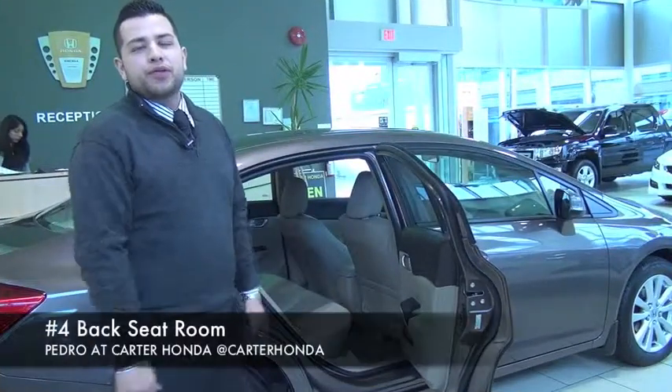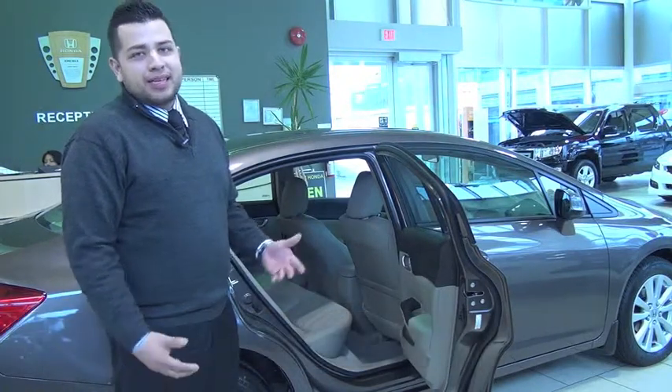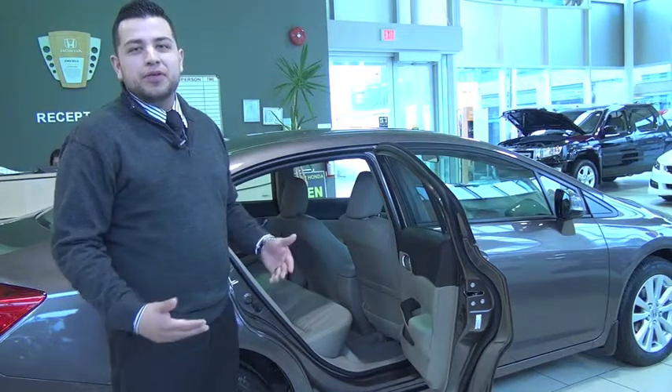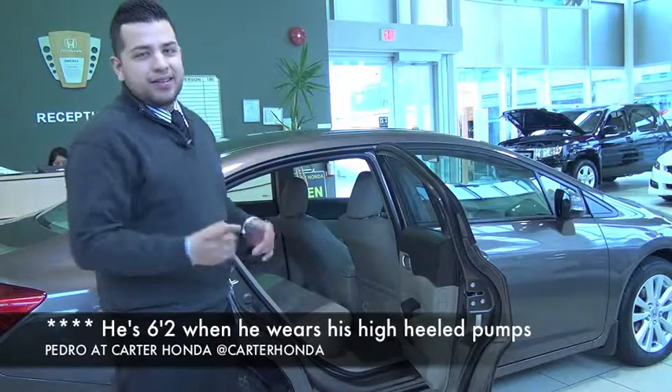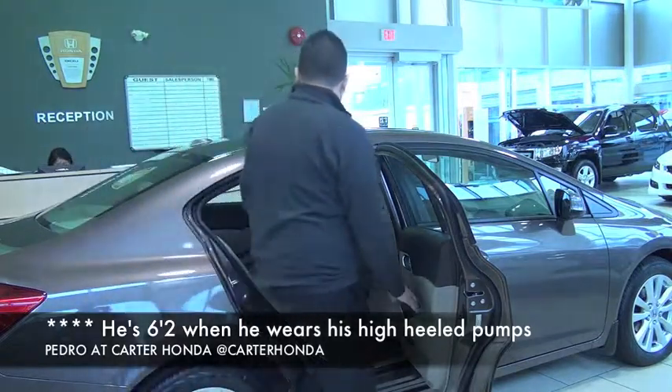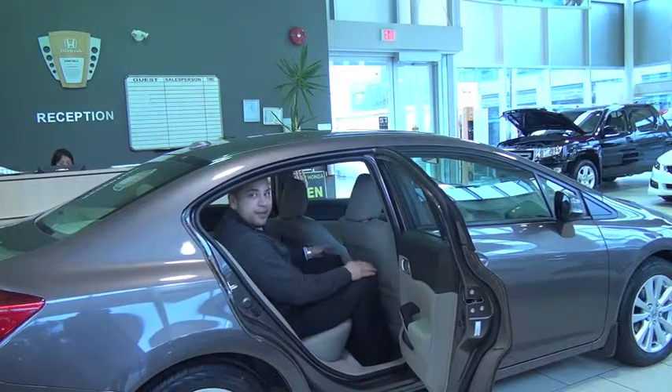Another great feature I want to go over on the new 2012 Honda Civic is the room. As you can tell, I'm about 6'2", over 200 pounds, and you might be wondering how is this guy going to fit in this car. I'll show you right now. Very comfortable.